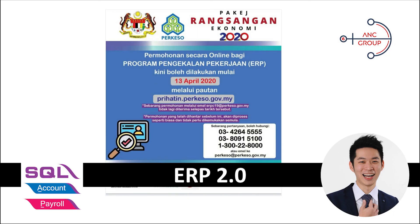This is the new guide on ERP 2.0 application. If you have any questions — for example, after submitting you didn't receive your reference number and want to confirm whether you've submitted — you can always call the provided numbers or drop an email. I am Song, thank you very much, and I will see you in the next video.